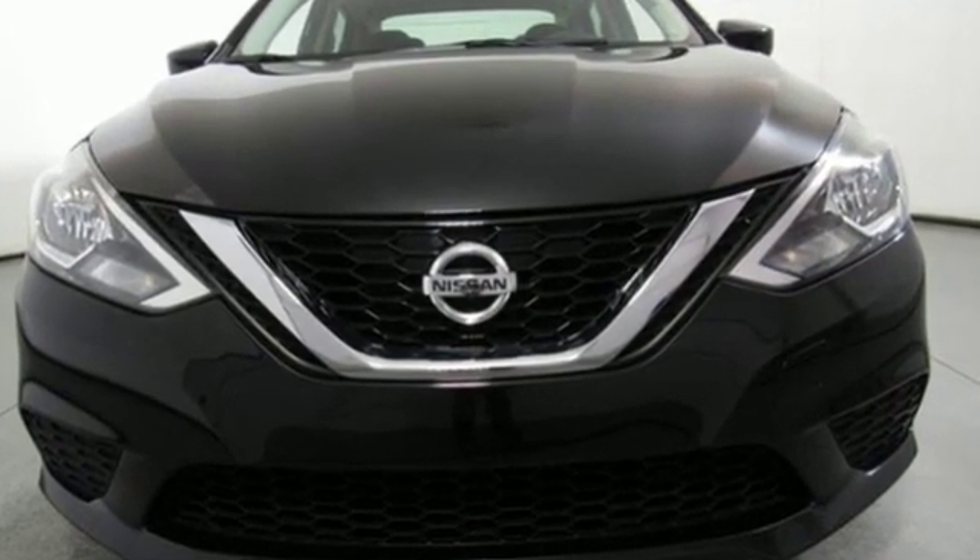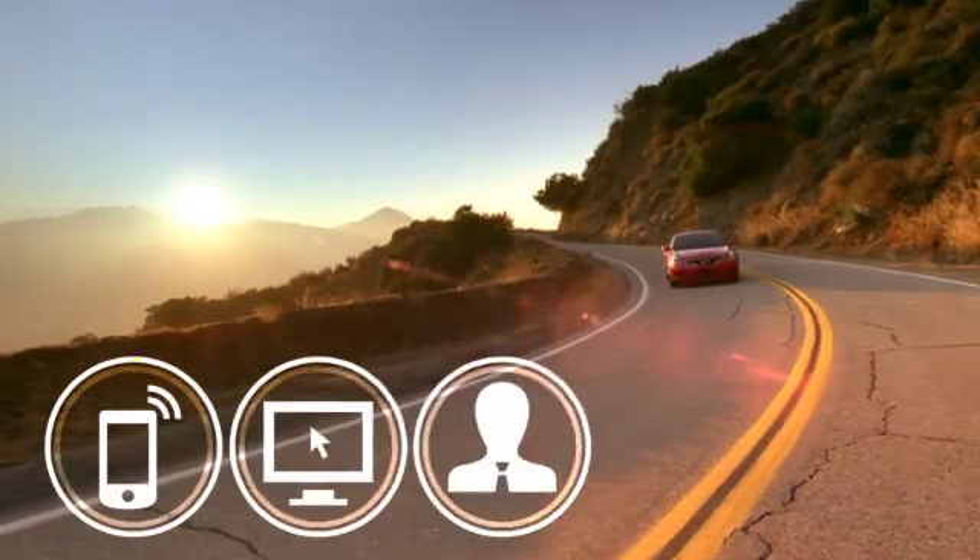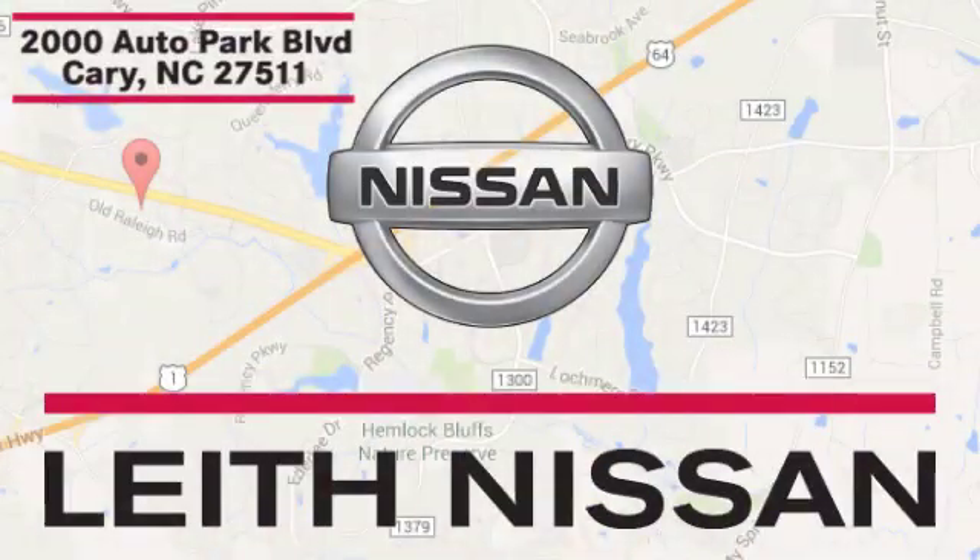Hurry in today for a test drive. Call, click, or stop in today. We're conveniently located at 2000 Auto Park Boulevard in Cary, North Carolina.